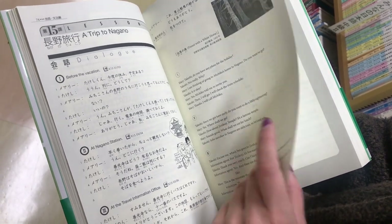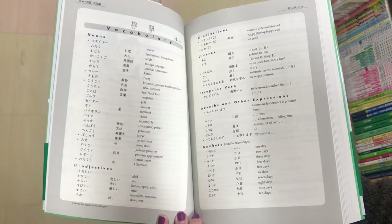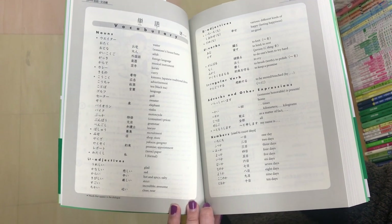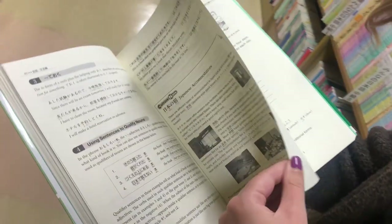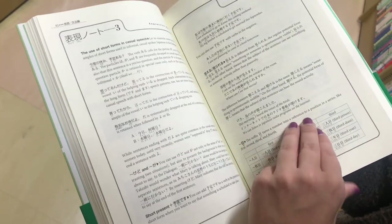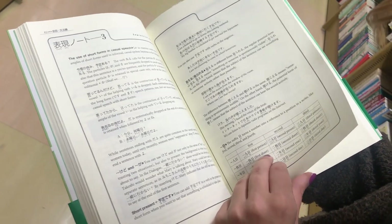You get a conversation between characters that includes all of the grammar and vocabulary for that chapter. Then you get two pages of vocabulary that separates nouns, verbs, and adjectives, so it's very easy to understand and learn different vocabulary. Then comes my favorite part, which is the grammar section — it gives you maybe five to six different grammar points explained in English in a way that's very easy to understand. At the end of every chapter it also gives you useful information about different Japanese expressions.